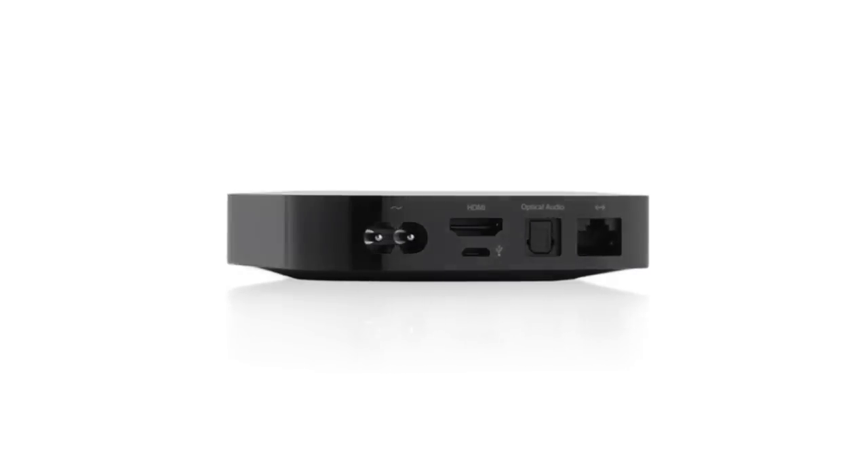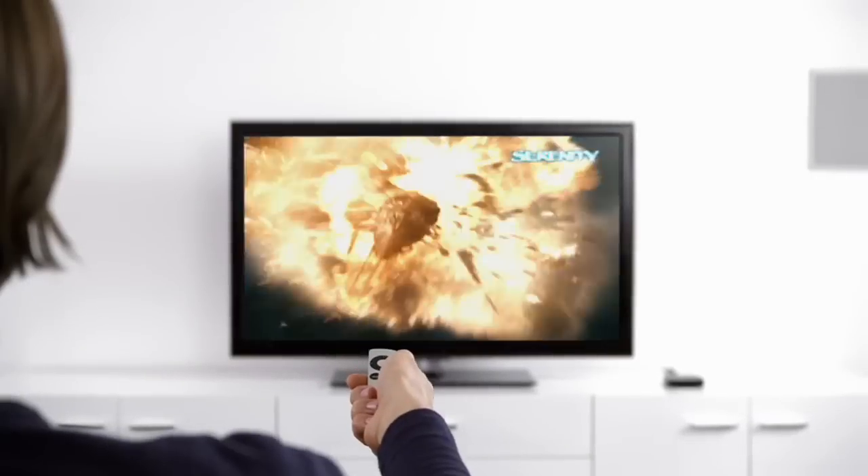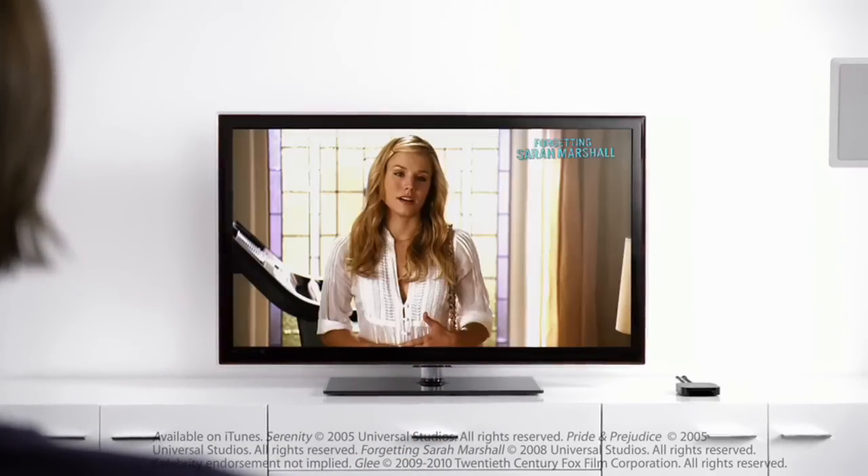All you need is an internet connection and an HDMI cable. And suddenly you're streaming from the world's largest selection of HD movie and HDTV show rentals.